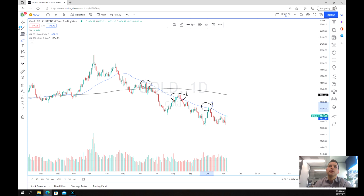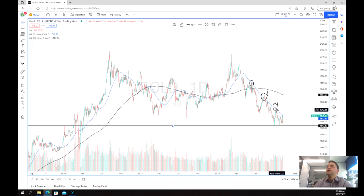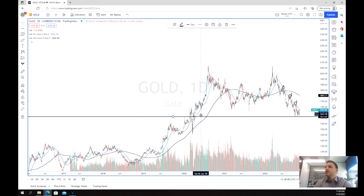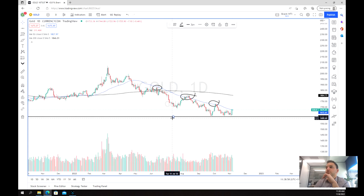So will this continue? Well, the first thing we can see is that we've got pretty strong support at around $1,630 to $1,600 — specifically $1,613 US dollars. And if we zoom out, we can see that's a pretty significant level, and really since 2020 we haven't reached this figure, so we're at quite a low point.